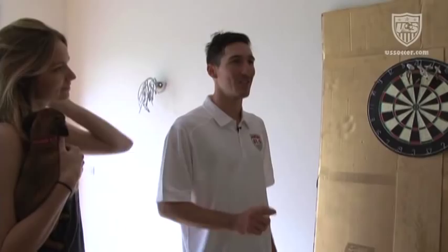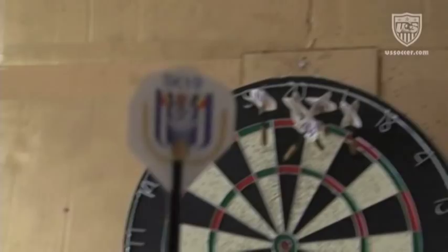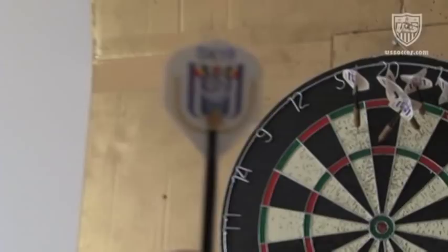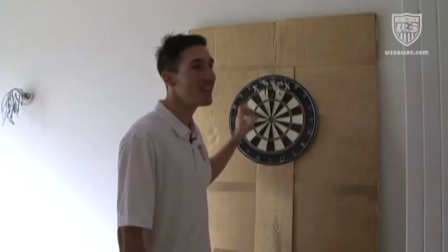It works out well — we don't have any dings on our wall, except one little one. When Robbie was here he missed the board by about three feet, so he's paying to patch that up. My brother got me custom SK-19 Anderlecht darts for Christmas, so that was my Christmas present this year — pretty cool.